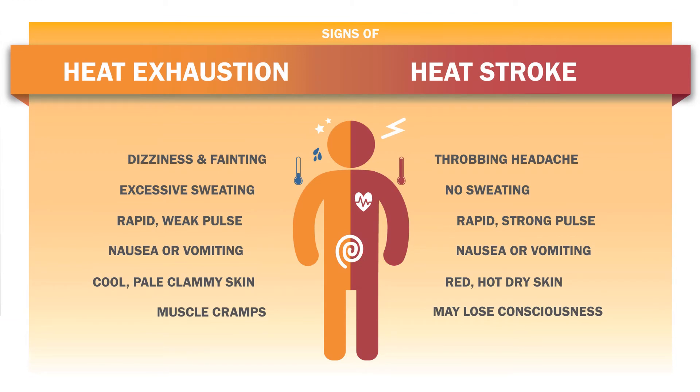Heat exhaustion is the body's response to an excessive loss of water and salt, usually through excessive sweating. Workers most prone to heat exhaustion are those who are elderly, have high blood pressure, or are working in hot environments. The most common signs are dizziness and fainting, excessive sweating, rapid or weak pulse, nausea or vomiting, cool and pale clammy skin, and muscle cramps.